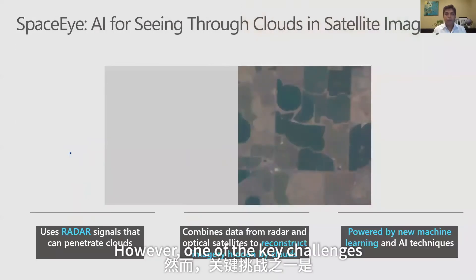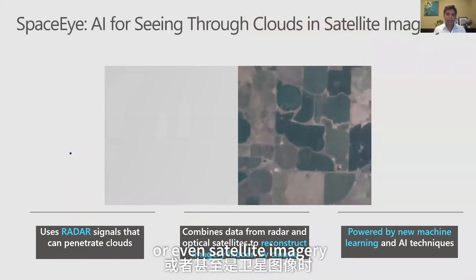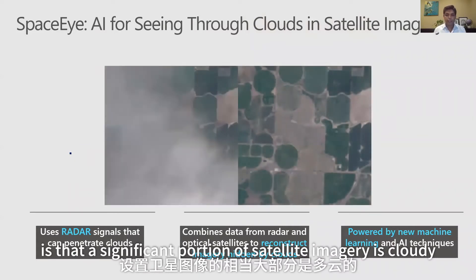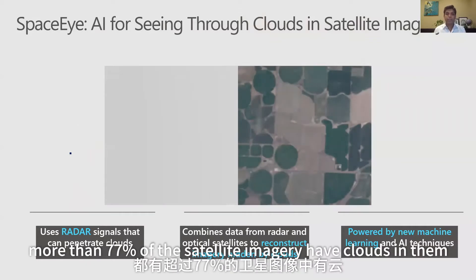However, one of the key challenges when using drone or satellite imagery is that a significant portion of satellite imagery is cloudy. At any instant in time, more than 77% of satellite imagery has clouds in it.